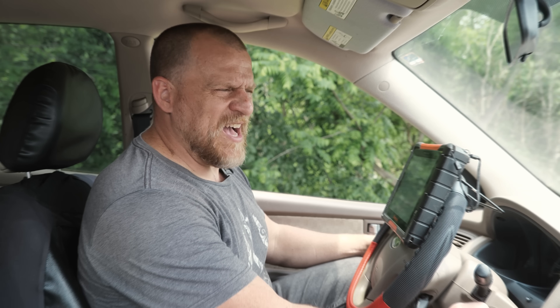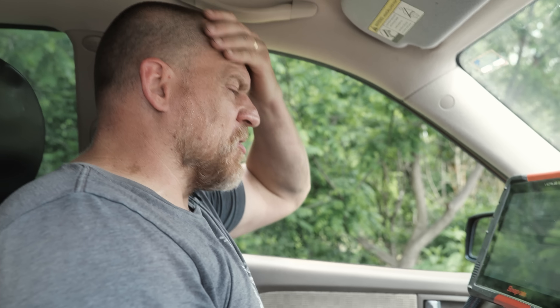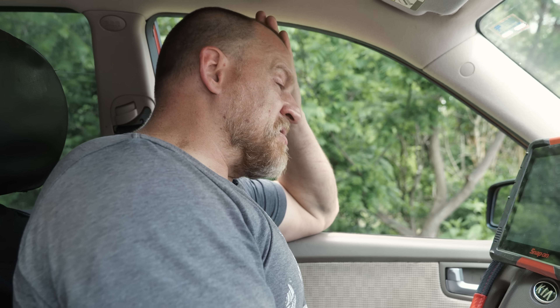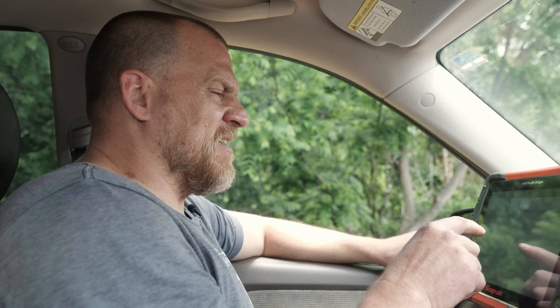Did you hear that? That sound and then the fast cranking — that sounds like a timing belt. Let's see what codes we have. This is not going to be a fuel pump. The only codes showing are power steering pressure sensor abnormal and an oxygen sensor bank one sensor two heater circuit fault. Just the way that sounded — that sounded not good.